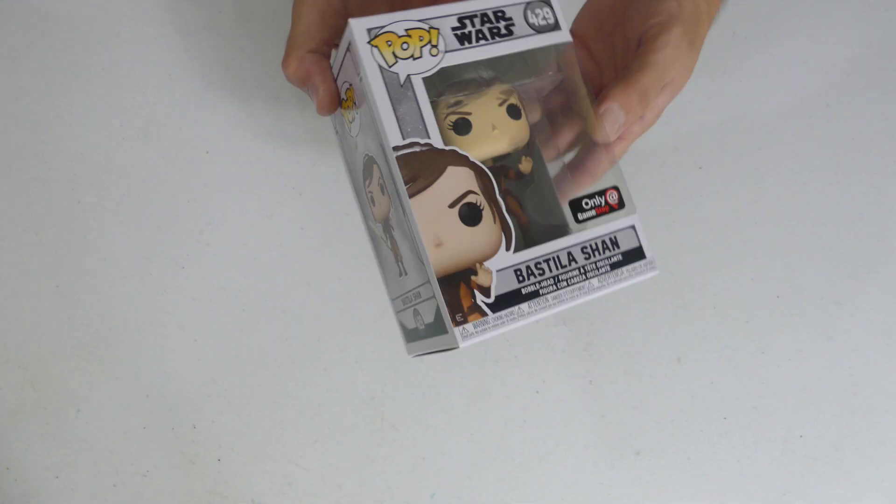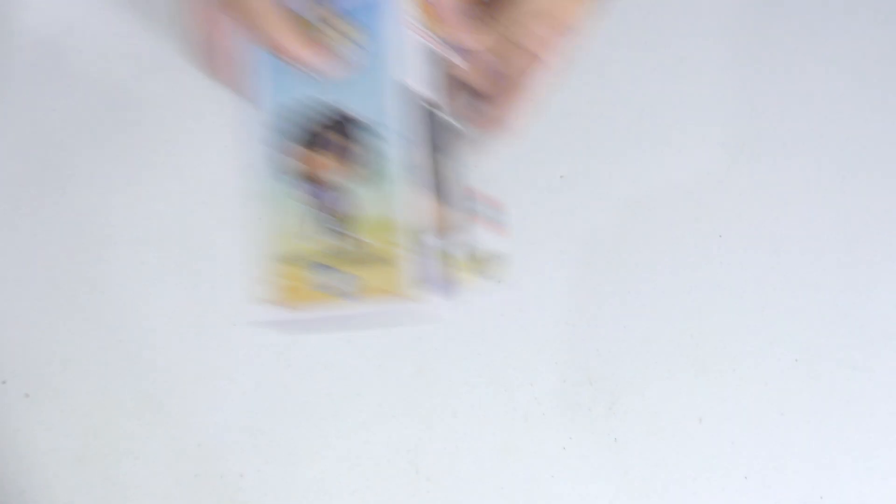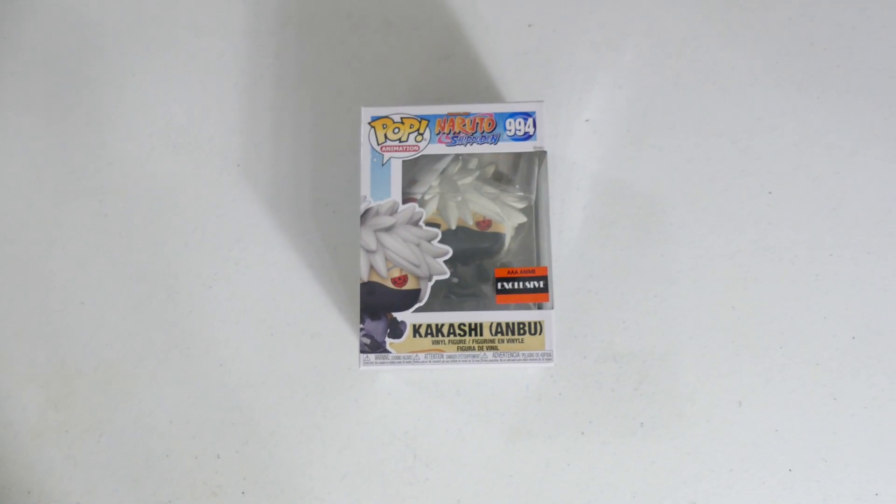Looks like we got another Sasuke Triple A duplicate — just wanted to say that name correctly again for Dante. And we got Kakashi ANBU Triple A Anime exclusive — I think it's another duplicate, we've already seen this one. A little bit of damage on that one but that's okay.